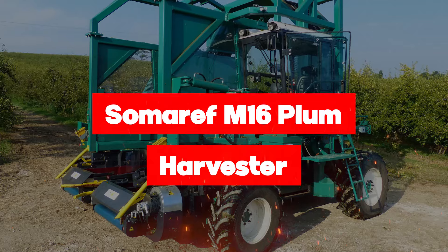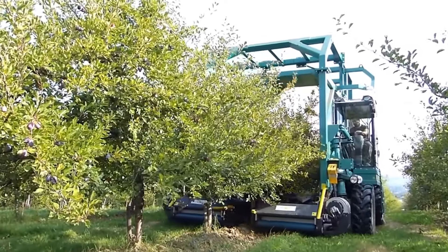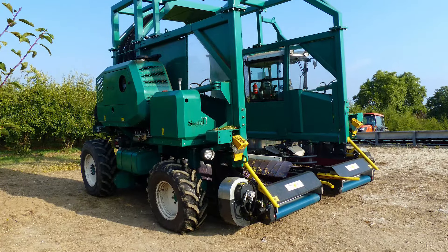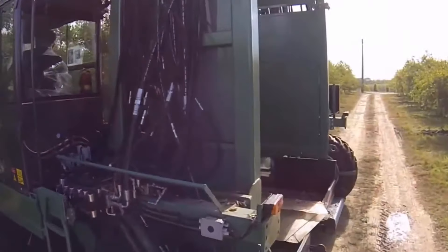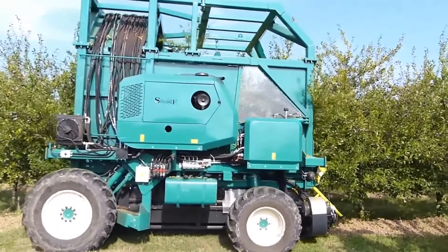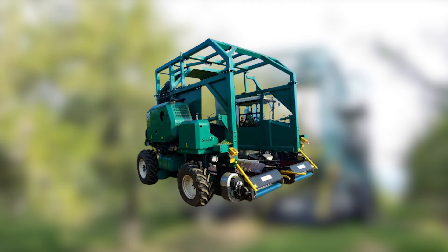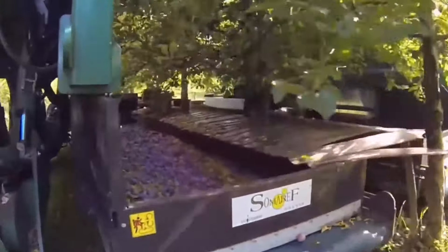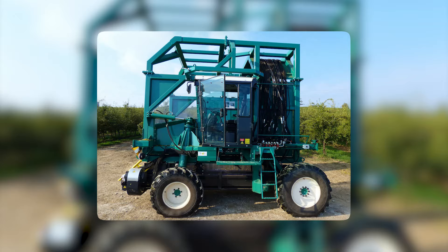Next up is the Sommeref M16 Plum Harvester, which transforms the world of plum harvesting. Designed specifically for plums, this self-propelled harvester boasts a powerful engine with 126 horsepower, ensuring efficient and effective performance in orchards. With an empty weight of 13 tons, the Sommeref M16 is a sturdy and reliable machine that can maneuver through orchards with ease. Tailored for harvesting plums of various sizes and conditions, its self-propelled mobility and powerful engine ensure swift, thorough, and precise harvesting, whether for fresh consumption or processing.